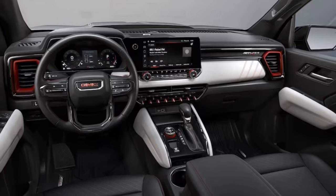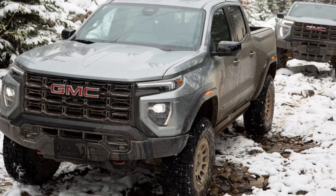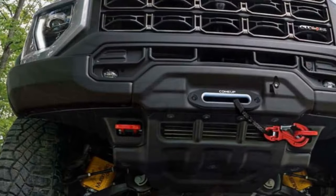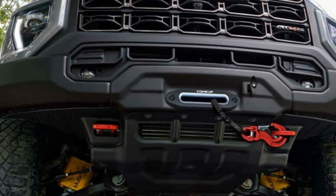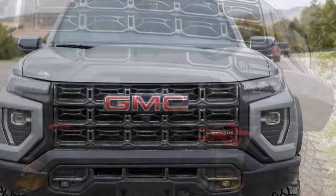Even at highway speeds, with the AEV's chunky tires, this GMC is remarkably quiet, recording a 67 decibel interior sound level at 70 miles per hour — something that Broncos, Wranglers, and Gladiators, with their removable tops and doors, can't match.